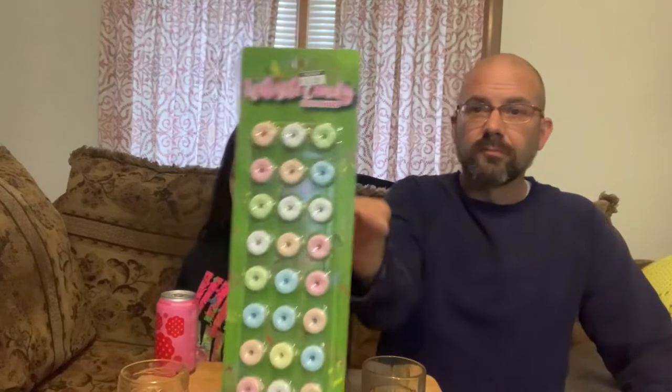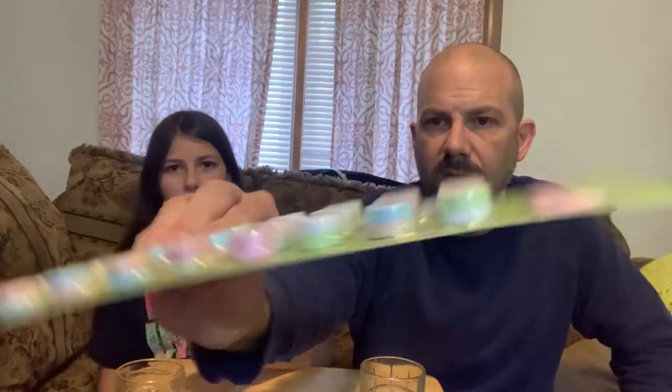What do we have today? Whistle candy — this was in the clearance section of the grocery store for a dollar fifty. Let's read up on whistle candy real quick: it's the candy which makes sweet music, it's from the foreign candy company, product of China.